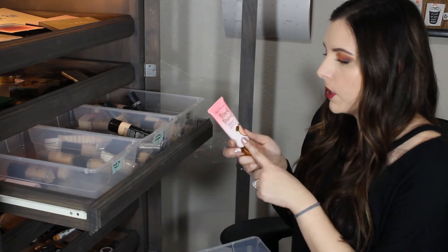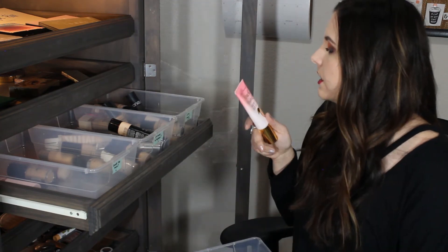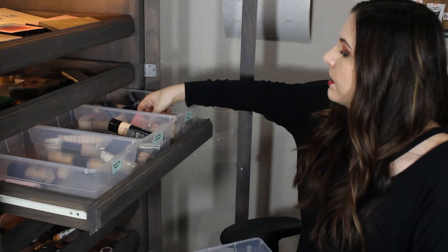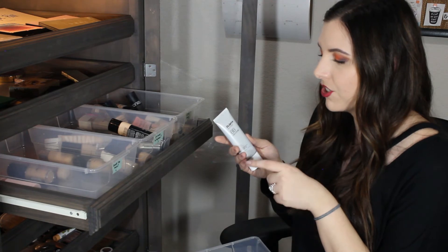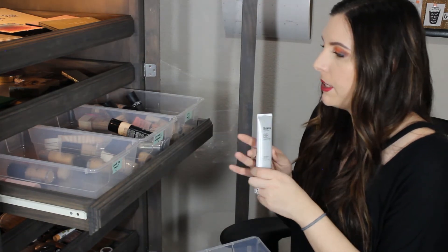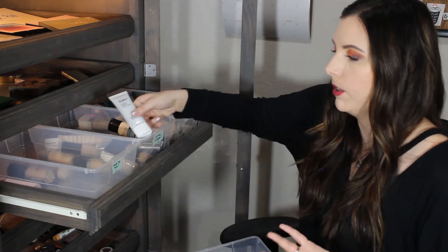This is the Too Faced Peach Perfect Comfort Matte Foundation. I really like this foundation - it is very transfer proof so it stays on your skin all day long. This is the Dr. Jart BB Disappear. I'm gonna have to try this out more because I just don't remember my thoughts on it. This is what happens when you have so many foundations that you just don't even remember.